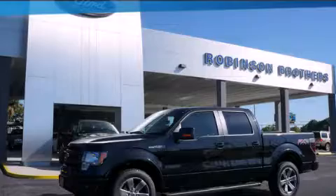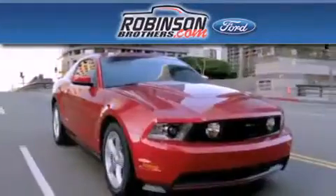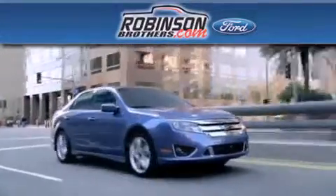Contact us today to arrange your test drive. Thank you for shopping at Robertson Brothers Ford, located at 11455 Airline Highway in Baton Rouge.